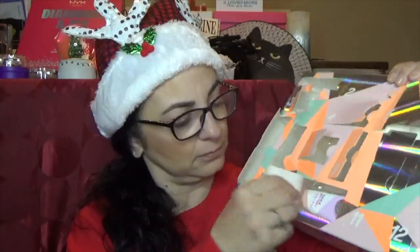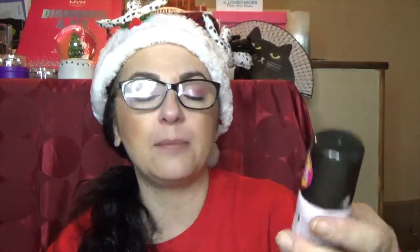Number ten is also large — it's from Eos, their Shea Butter Hand Cream in pink citrus. It has a wonderful citrus smell — I love the smell of oranges and citrus. Number eleven is also a large door. I knew it had to happen — it's from Collab. I've never tried anything from Collab, but I've heard nice things about the brand. This is their dry shampoo — it says oil absorption without white residue. I really don't use dry shampoos; I have more than I could ever possibly imagine, so I am going to pass this on.